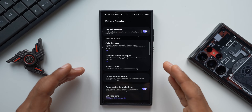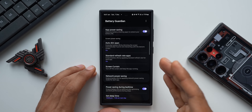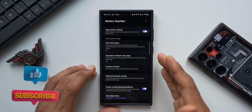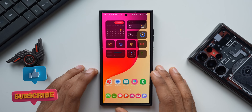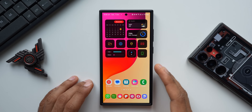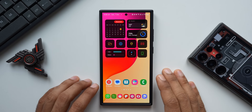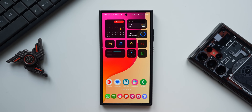Once installed, open Battery Guardian, go through the various options, and tweak your phone to improve battery performance. There may not be a drastic improvement, but it will definitely help conserve some battery. That's all for this video — if you haven't subscribed yet, hit the subscribe button and smash the like button if you found this video informative. Thanks for watching, take care and stay safe!